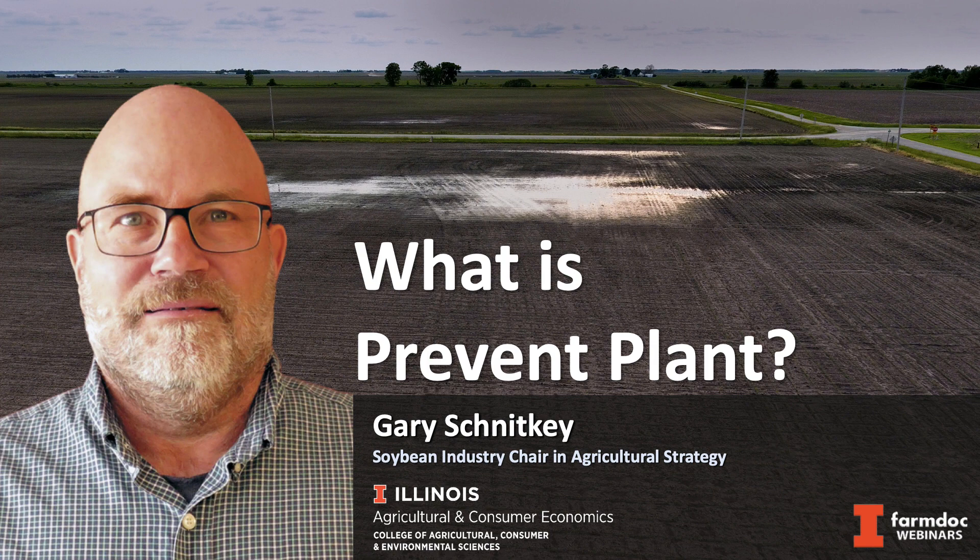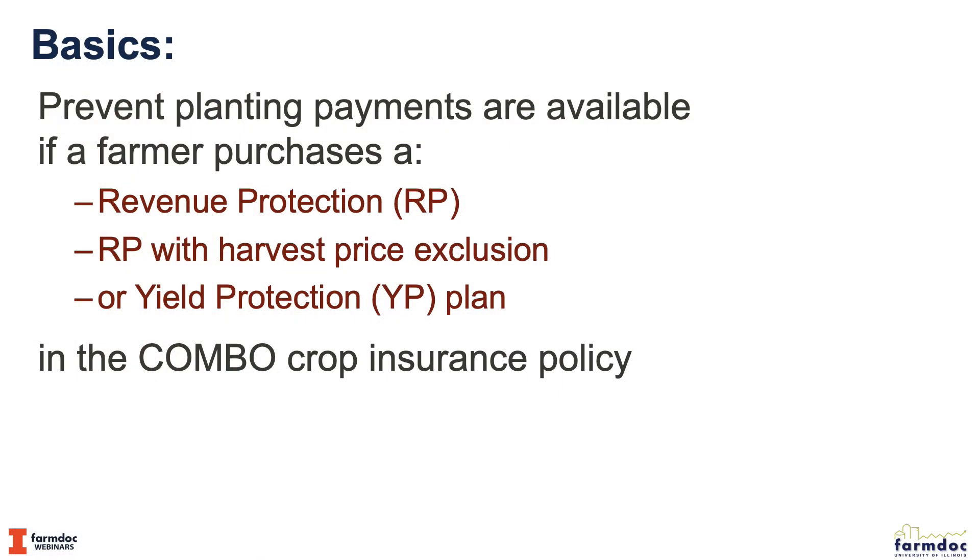What we're going to do is describe what prevent planting is for crop insurance. Prevent planting payments occur when we can't plant a field, and they're available to a farmer or landowner who purchases three plans within the combo product: revenue protection, which is what most farmers take, revenue protection with harvest price exclusion, and yield protection.